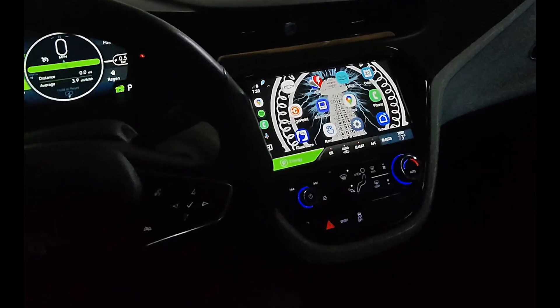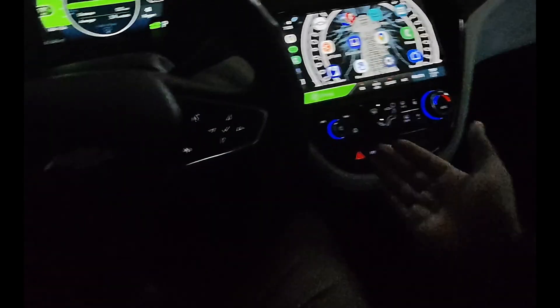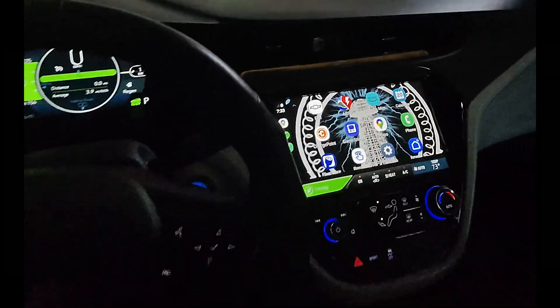As you might know, the Volt doesn't have a built-in EV road planner like Tesla does. Sure there is Google Maps, but it doesn't really factor in real-time charging needs or your current battery status.